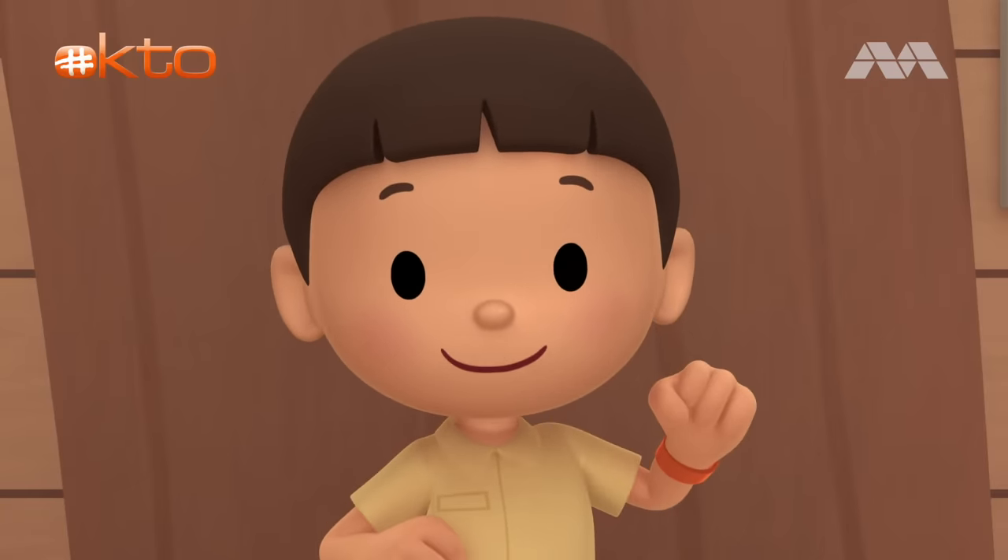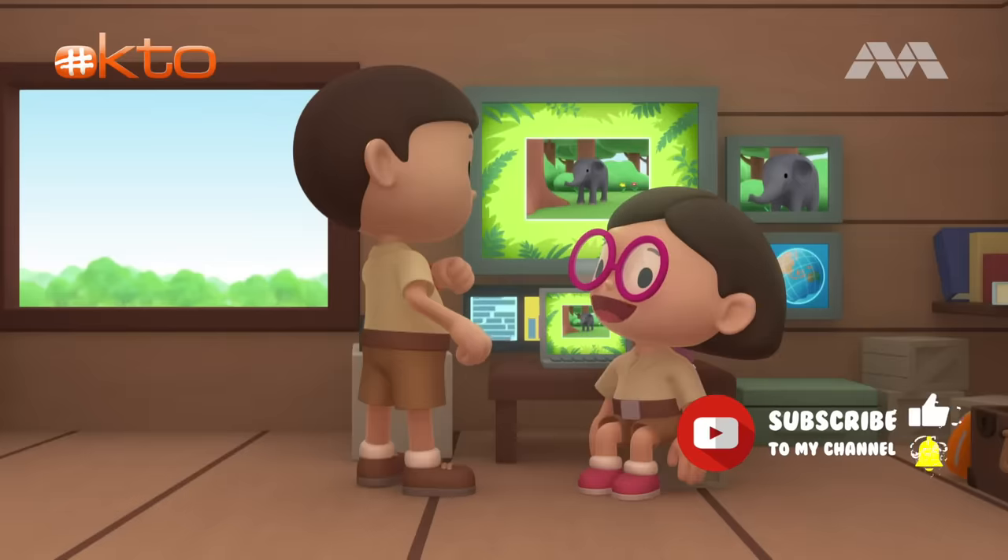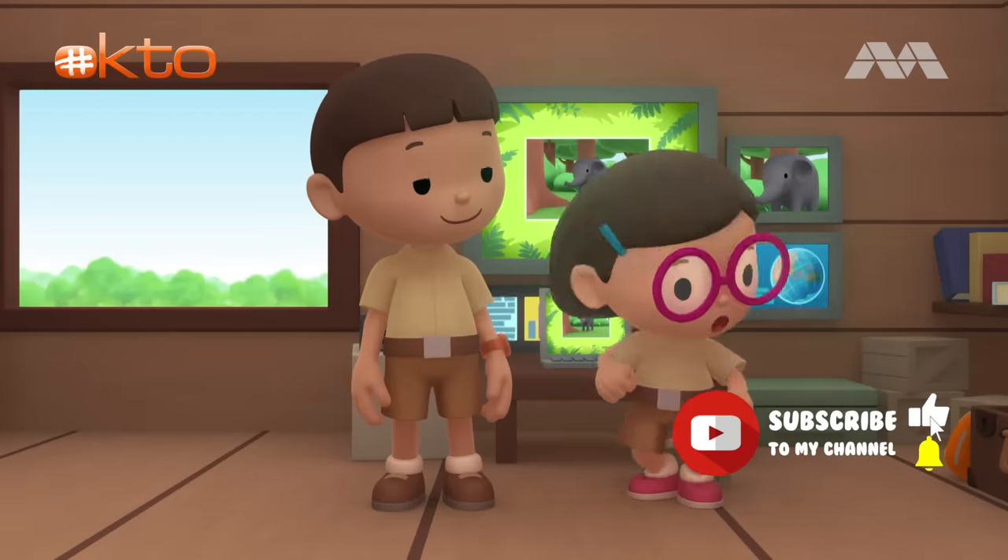Baby elephant must be hungry. We should bring it back to its mother. Come and join us! Great idea, Leo! See you downstairs!